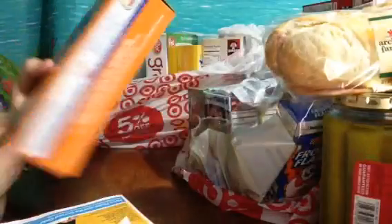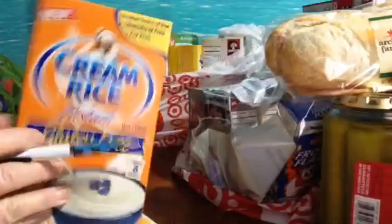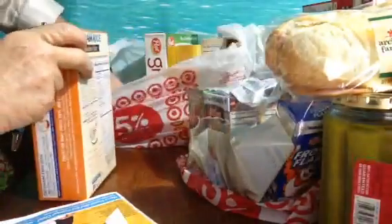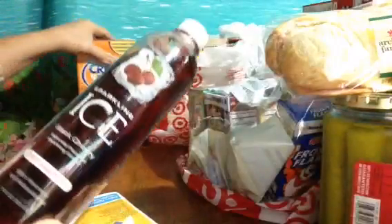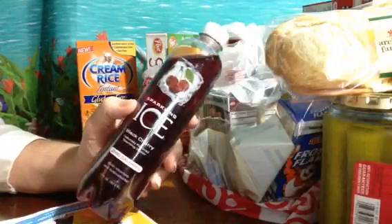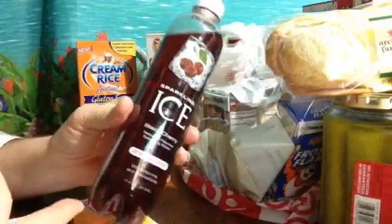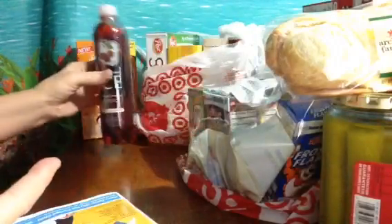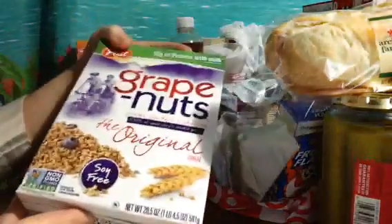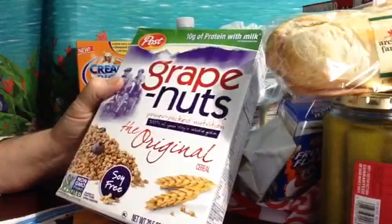Cream of Wheat — this is $3.55 for eight packets, for breakfast. I think I'm addicted to Sparkling Ice. This black cherry flavor is 99 cents and I don't think I've had this one yet. Oh, Grape Nuts! I love Grape Nuts, I haven't seen this in ages — this was $3.49.